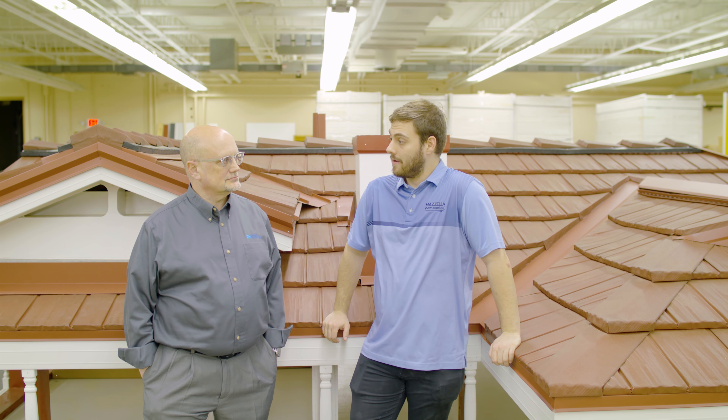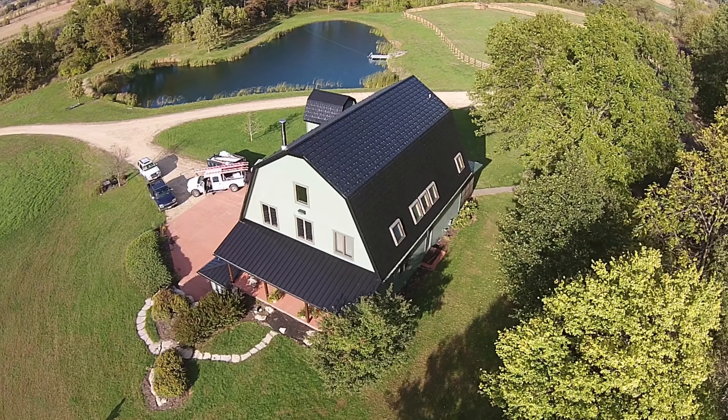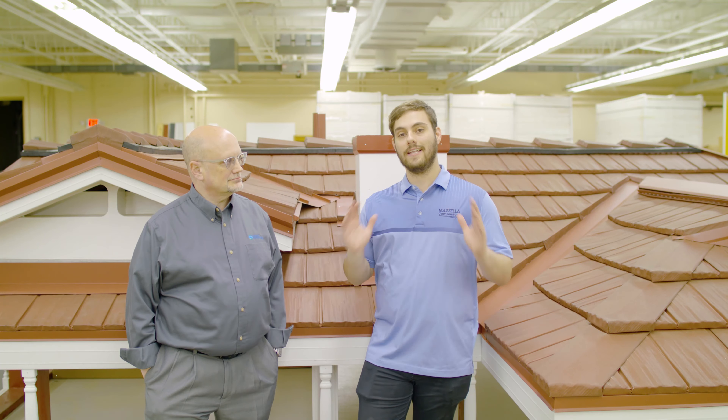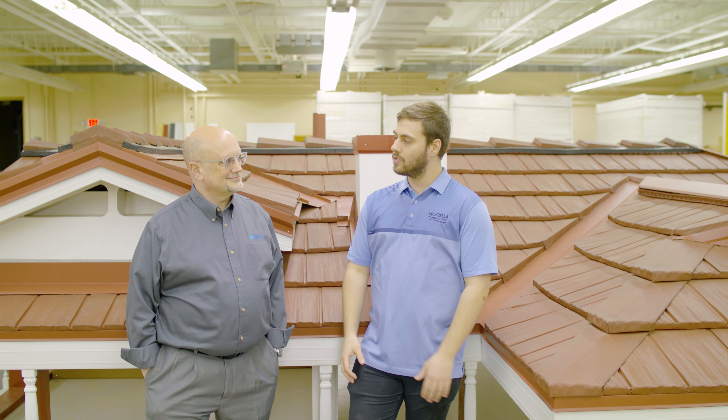Today we're talking about weather and how metal shingles hold up against various types of weather including wind, rain, earthquakes, and fire. We have a lot to cover today. So let's start with durability of metal shingles and what that looks like — I want to turn it over to Todd and Adam talking about durability.